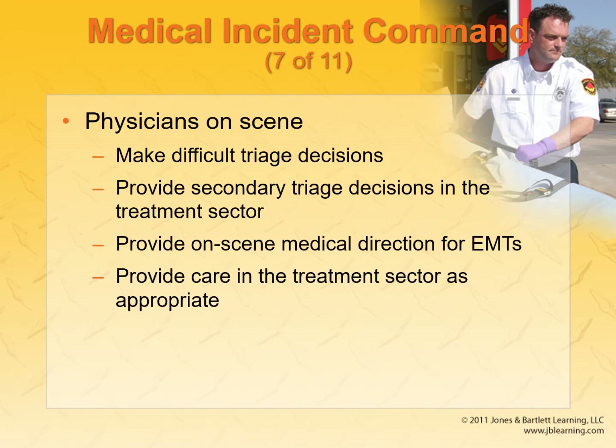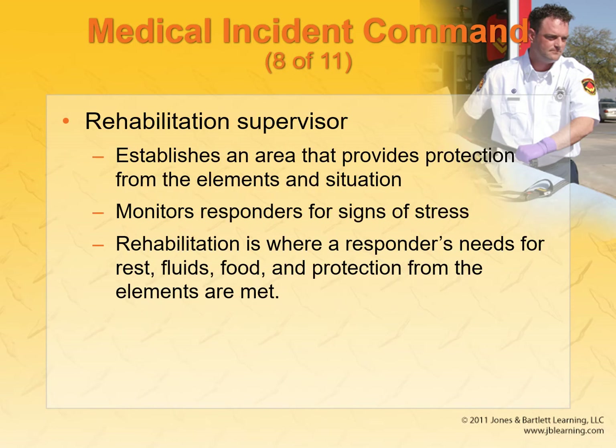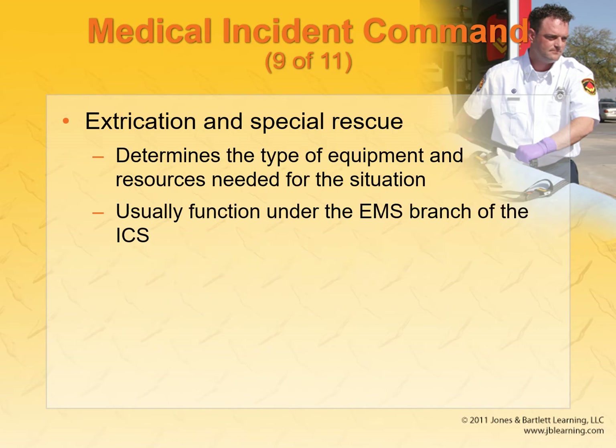Physicians on scene, if you're lucky enough to have them, provide on-scene medical direction to EMTs and provide care in the treatment section. A rehabilitation supervisor provides protection from elements, monitors for signs of stress and PTSD in responders, and takes care of rest and food. Extrication and special rescue is a separate unit that handles those situations.